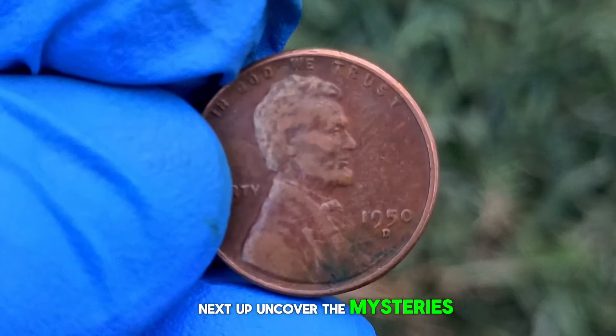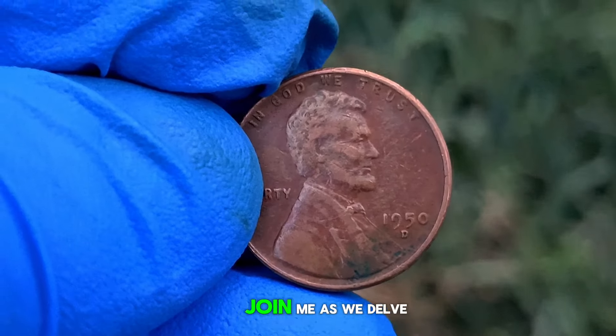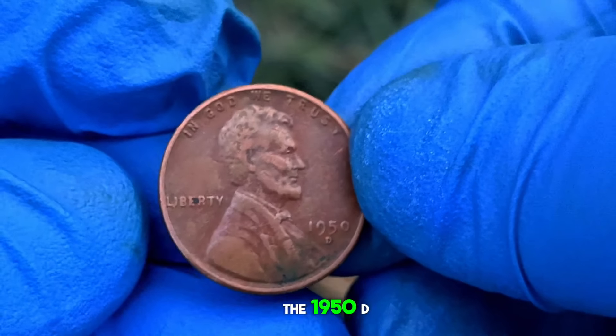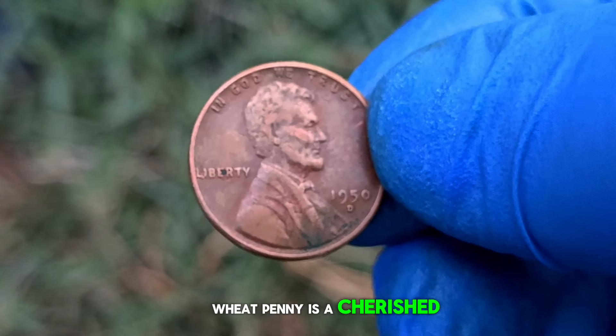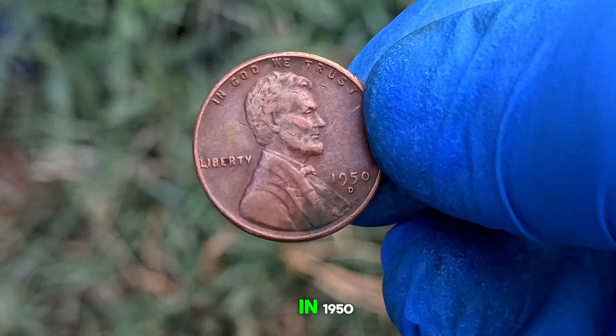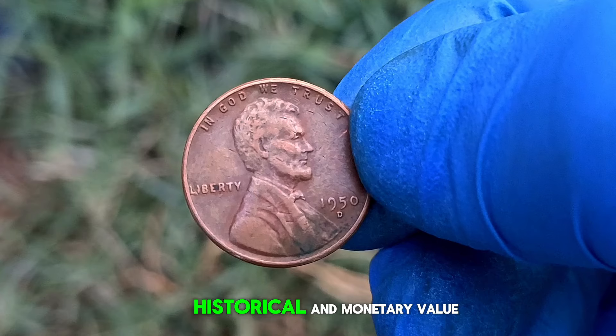Next up, let's uncover the mysteries and value of the 1950-D wheat penny in very fine condition — its history, rarity, and current market value. The 1950-D wheat penny is a cherished relic from America's numismatic past, minted at the Denver Mint in 1950. This humble one-cent coin holds significant historical and monetary value.